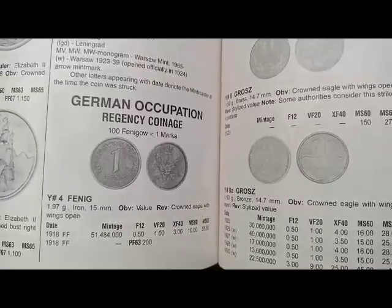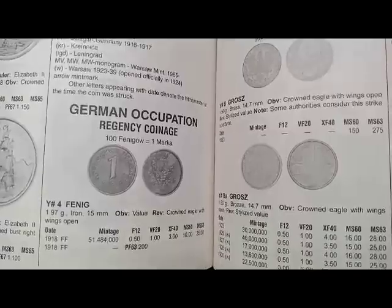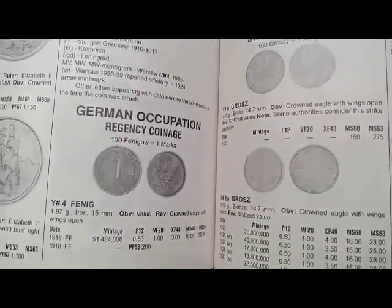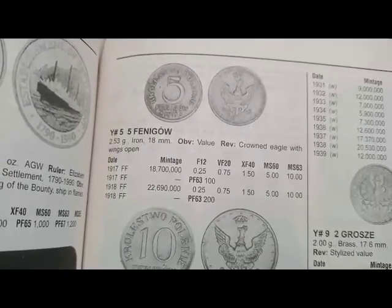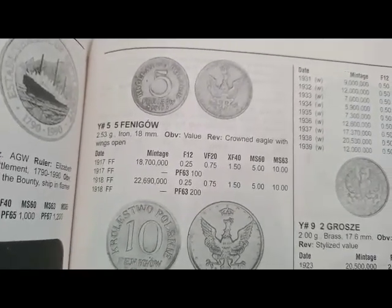If you are a collector, you can get this coin at that price. If you are a seller at a co-exhibition or with dealers, they take it at higher prices. If you have a proof coin, the value is $200 — proof coins are those specially minted for collectors and bought from mints. Next is the 5 fenig coin, minted in 1917 to 1918, and this coin's value is $0.25.